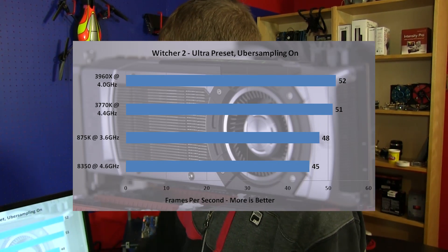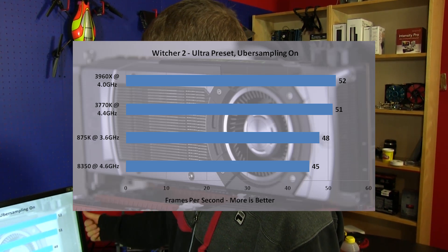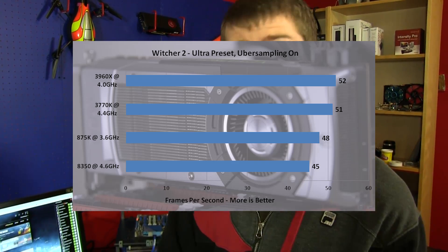Witcher 2 has everything performing actually pretty closely. AMD brings up the rear, but even that's only about 10% slower than the flagship 3960X from Intel and the 3770K, which is the fastest Ivy Bridge processor right now. And that's pretty much the end of the slideshow.